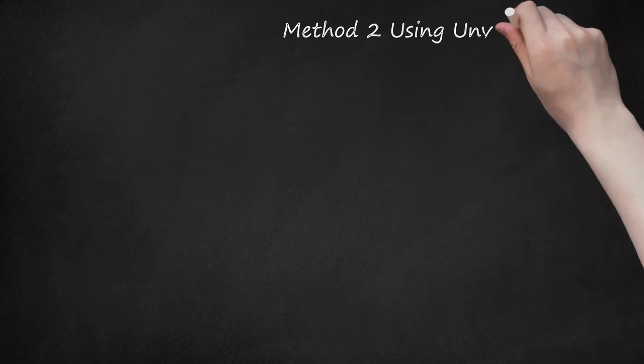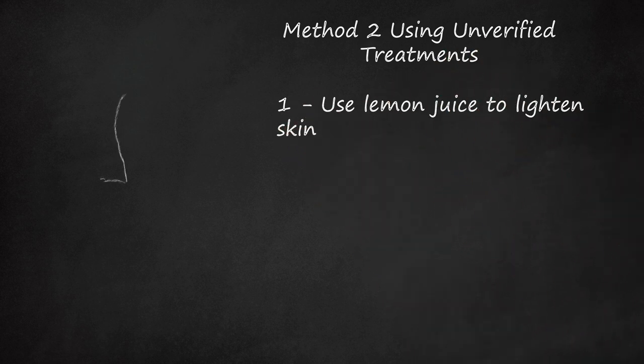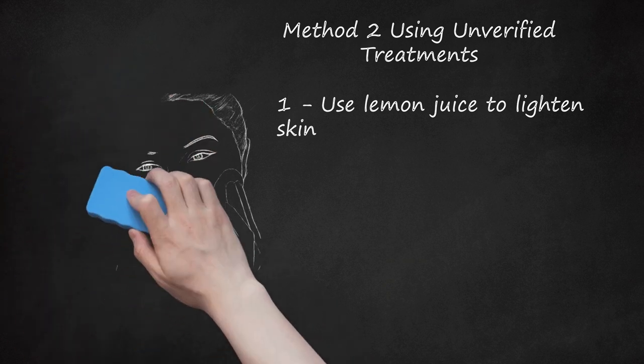Method 2: Using Unverified Treatments. Use lemon juice to lighten skin. Lemon juice contains ingredients that can naturally lighten the skin. However, the efficacy of lemon juice in treating birthmarks has not been scientifically confirmed, and thus you should use this method with reservations. Apply fresh lemon juice on the birthmark for 20 minutes and rinse off. Repeat several times a week. Do not use if lemon juice causes skin irritation. Keep in mind that you will probably have to repeat this treatment many times over many months to see an improvement.